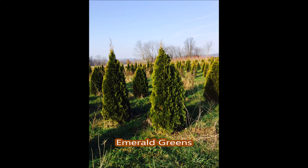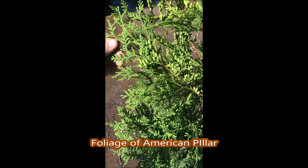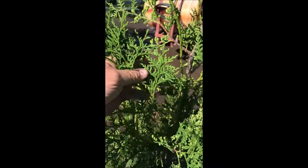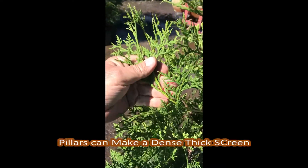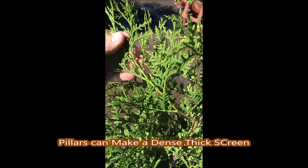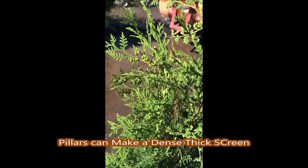But our newcomer, the American Pillar, is fast growing, is deer resistant, and is narrow — an excellent choice for people who have narrow backyards that don't wish to lose all their space to get the privacy that they are looking for.